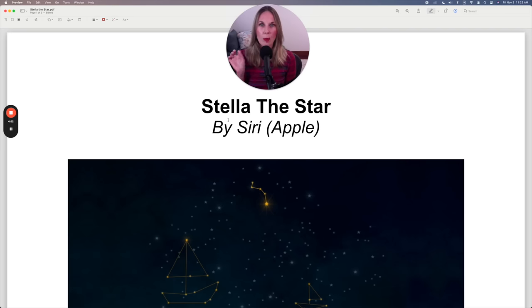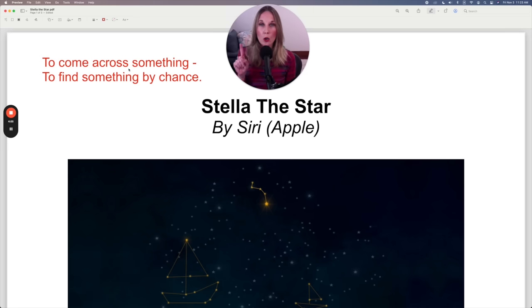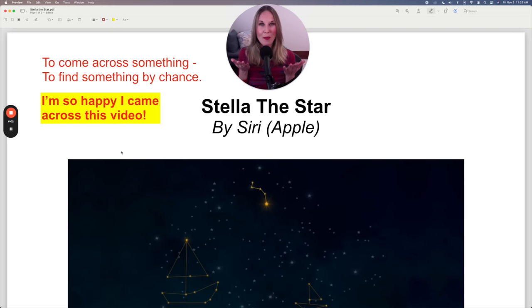Notice I said I came across this story. When you come across something, you find it by chance, which means I wasn't specifically looking for a story. I was just doing something totally different and then I came across this story. It's possible that you came across this video — if it was shown to you and you weren't planning on watching a video to help you learn English through stories, but you thought it sounded interesting so you clicked on it, you came across this video. And I am so happy you did. If you're excited to learn this story and improve your English, put in the comments: I'm so happy I came across this video.